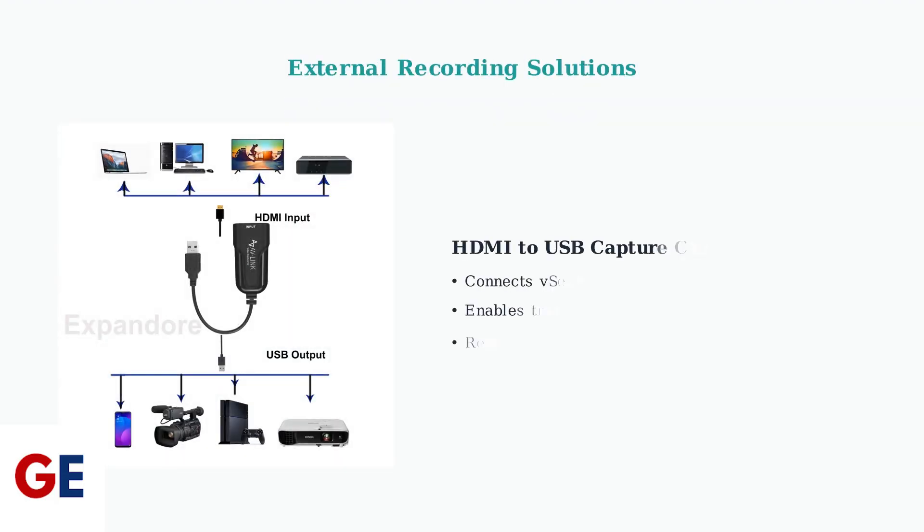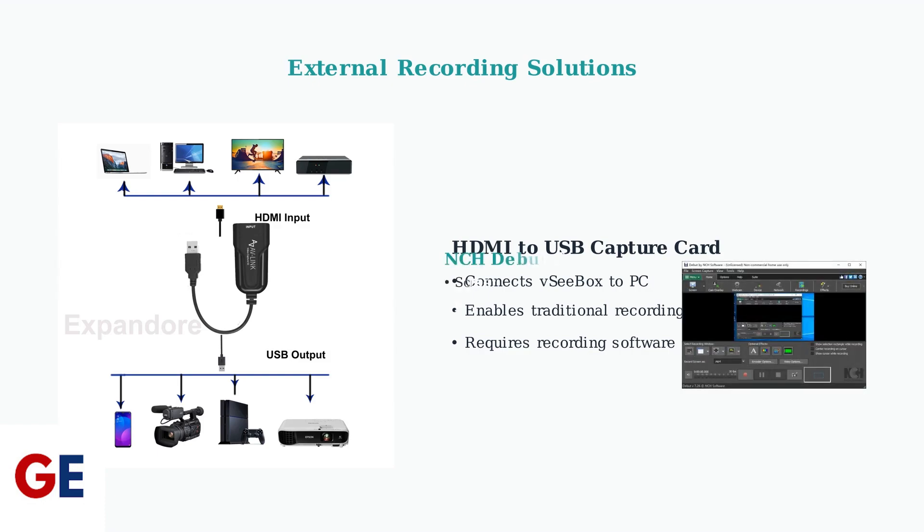For users requiring extensive recording capabilities beyond the 7-Day Playback, external solutions are available. HDMI to USB capture cards can be connected to a PC for traditional recording functionality. Recording software like NCH Debut provides the interface for capturing and managing your recordings, giving you full control over recording quality, duration, and storage location.